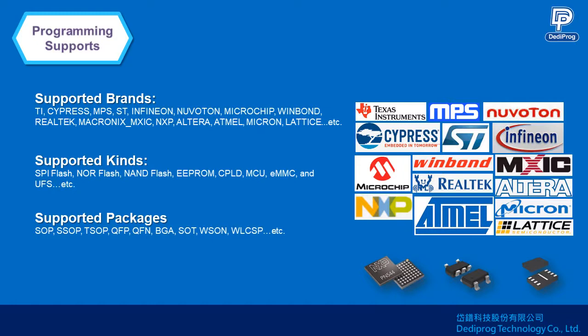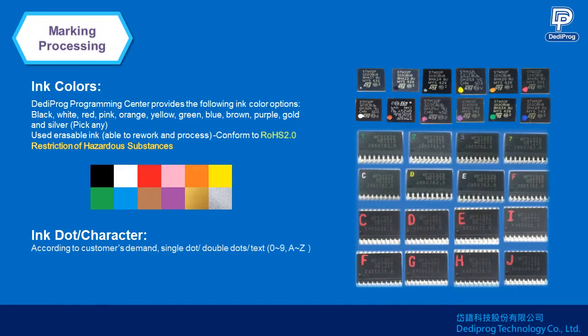Other than programming, some customers also need dot markings for remarks. DediProg has about 12 ink colors for markings, which includes black, white, red, pink, orange, yellow, green, blue, brown, purple, gold, and silver. These ink materials also have related inspection reports such as RoHS 2.0 compliance and halogen-free materials.